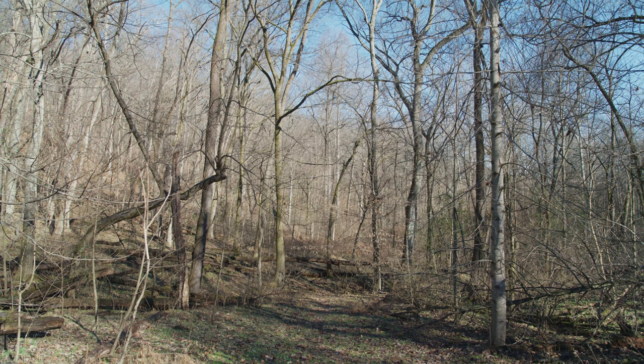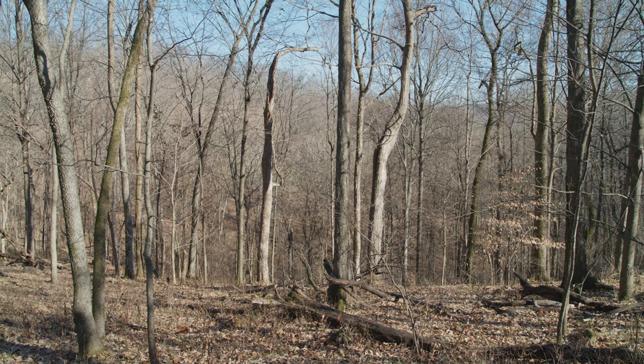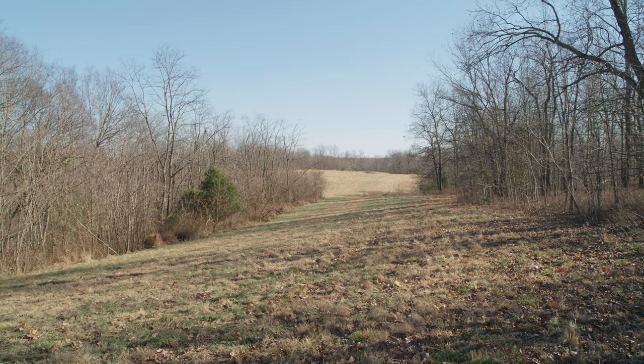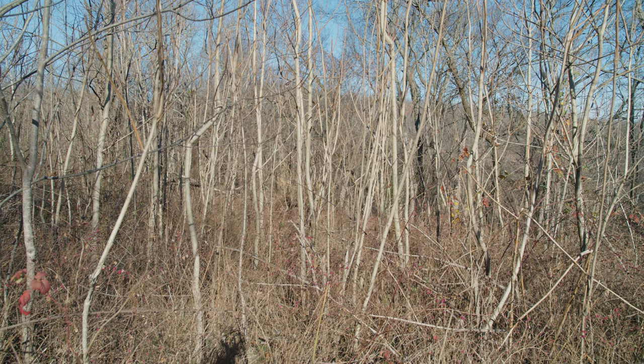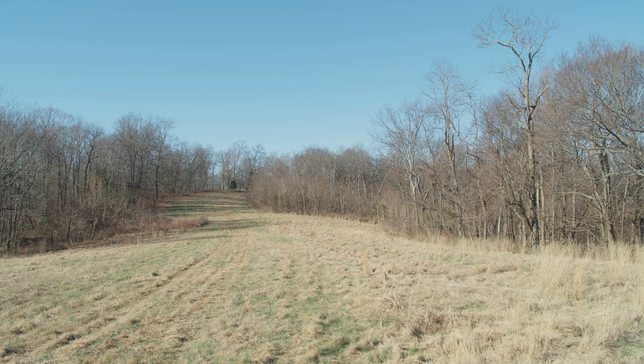A road ascends the ridge through timber and undergrowth. It traverses the spine of the ridge through large, irregular fields — mostly gentle and softly rolling — and lined all the way with thick edges and ground cover.